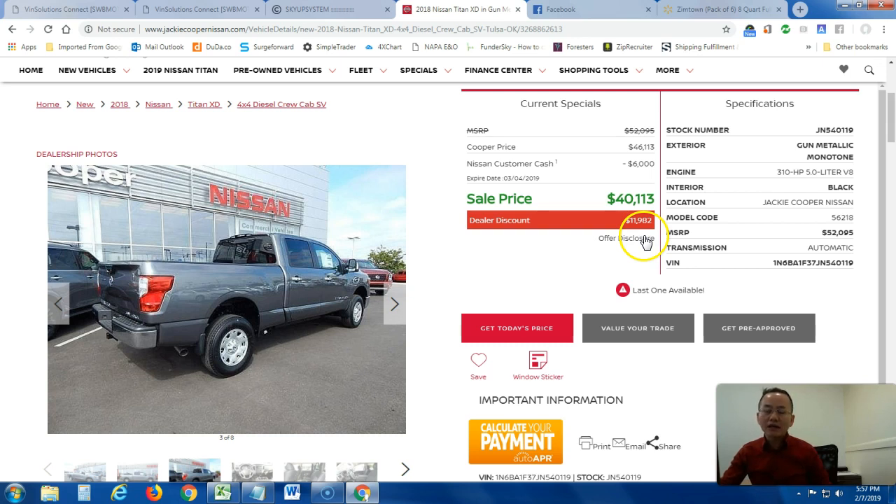If you know somebody in the market, this is the perfect time — let them know. Only one left on the lot and I'll be more than happy to help. Give me a call or leave a comment. It's Long, once again, at 918-495-5065.